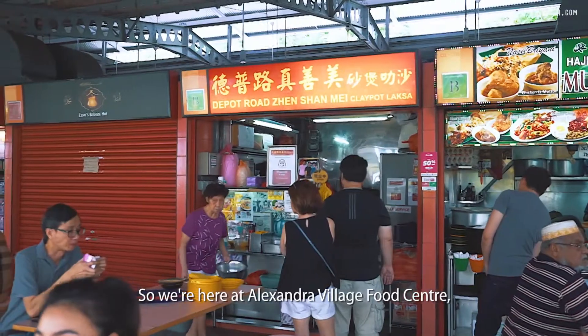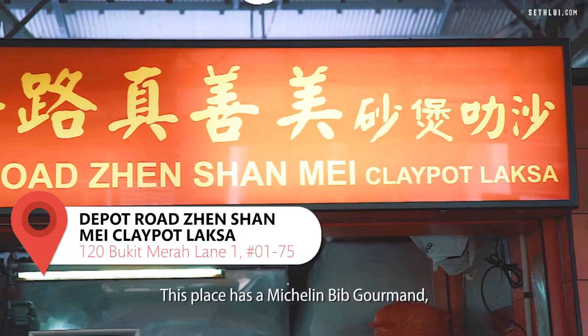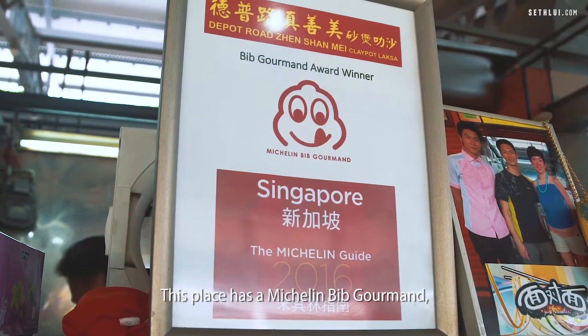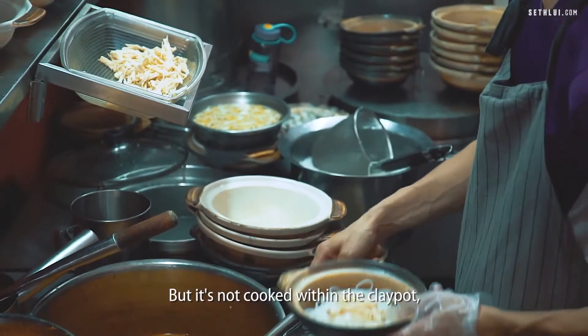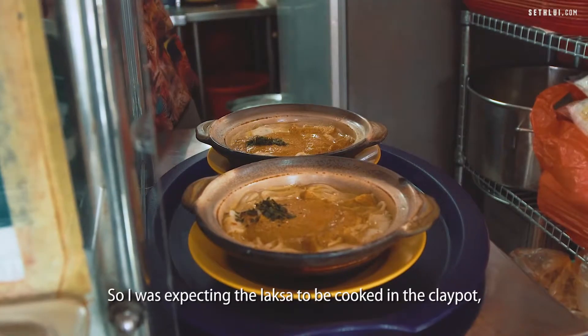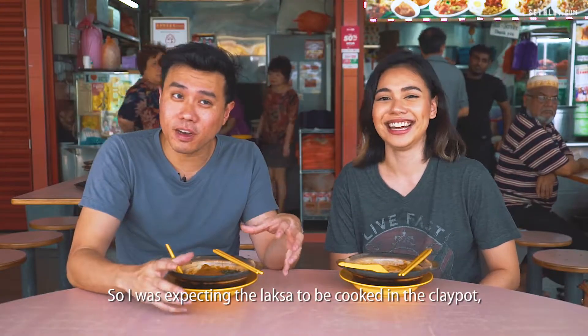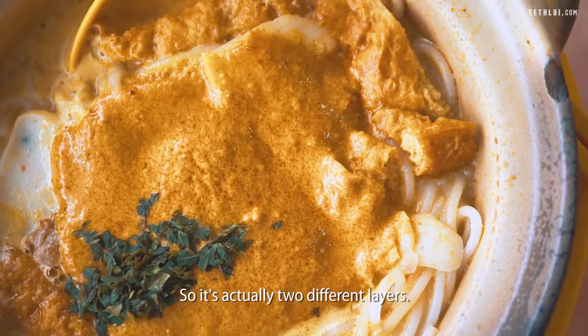So we're here at Alexandra Village Food Centre and we're going to try the Depo Road Deng Shan Mei Clay Pot Laksa. This place has a Michelin Bib Gourmand and what makes it special of course is the clay pot itself — but it's not cooked within the clay pot, it just helps to retain the heat. So I was expecting the laksa to be cooked in the clay pot but actually they just pour the broth and the noodles in.